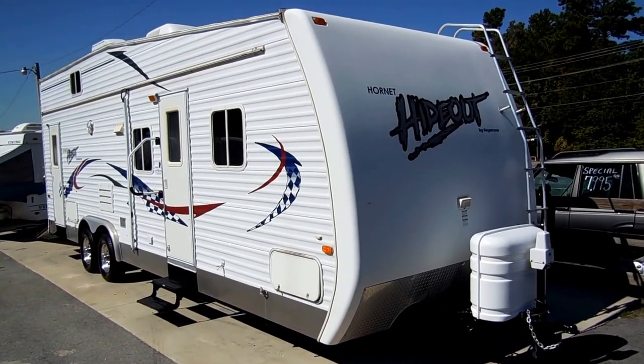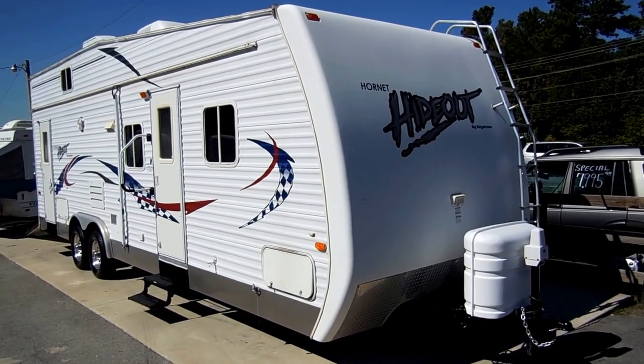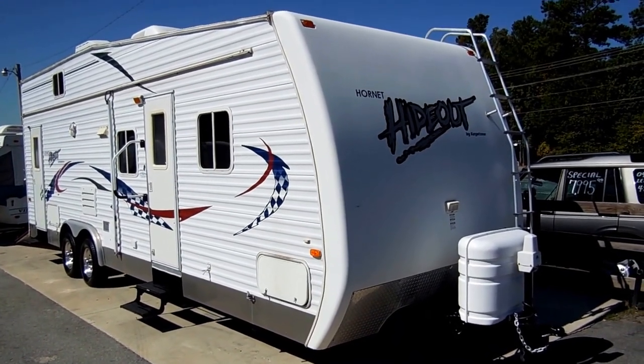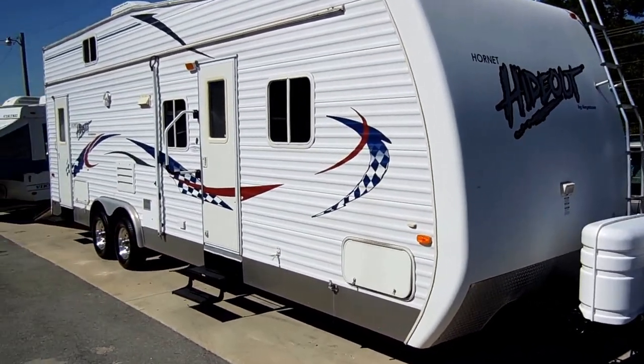Good afternoon folks. Big Bo here with another great toy hauler value from Parkway RV Center. Today we're looking at a 2004 Keystone Hornet Hideout, model number 25 FBH.